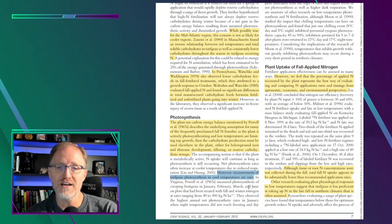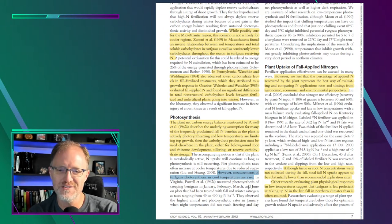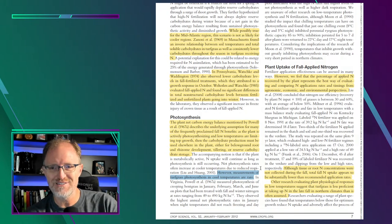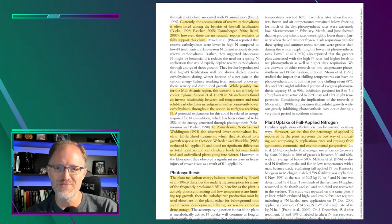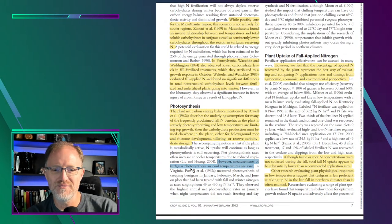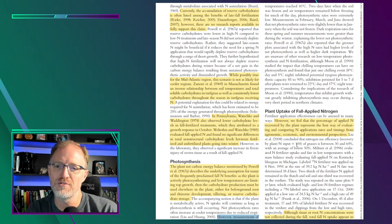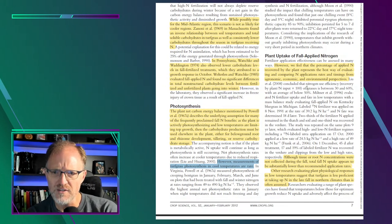In Virginia, Powell measured photosynthesis of creeping bentgrass on plots treated with fall and winter nitrogen, and observed the highest annual net photosynthesis rates in January when night temperatures didn't reach freezing. The idea that fall nitrogen increases winter photosynthesis is hard to validate because there's just not a lot of research — it's winter, there may be snow or ice on the ground, and it's rare for researchers to go measure photosynthesis under those conditions. It might be true, it might not, but there isn't enough evidence to form a confident conclusion.